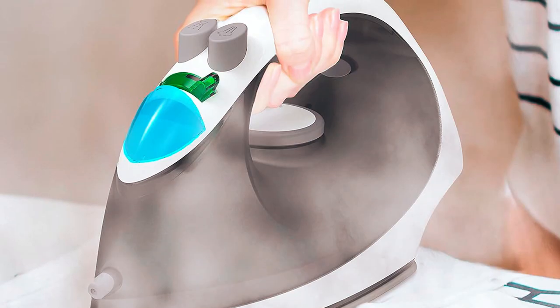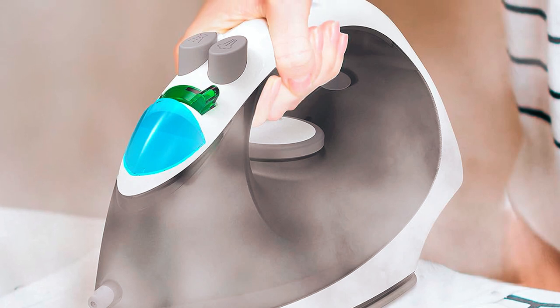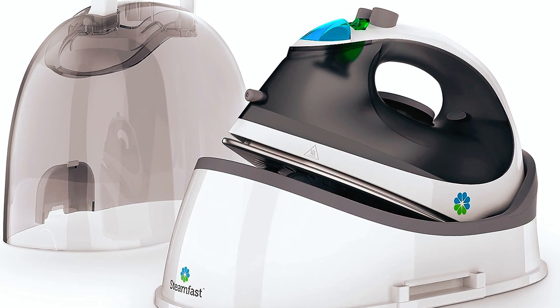Backed by a 2-year warranty, this iron stands as a reliable travel partner, keeping you well-groomed wherever your journey takes you.